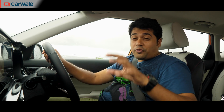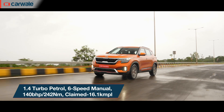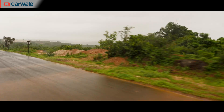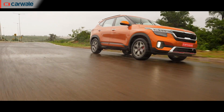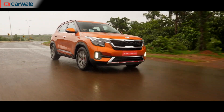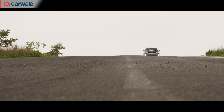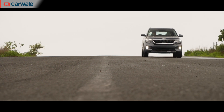Kia wants to make sure it doesn't miss out on any customers and as a result, you have three engine options to choose from, and all three engines have a manual or an automatic gearbox as an option. What we're driving right now is the 1.4-litre turbo petrol and this engine is sure to make you smile. It revs freely towards its redline and there's a real kick once the rev counter goes past 3000 rpm. The Seltos could do with a better clutch feel and a slicker shifting gearbox considering the engine just begs to be flogged, but we think the 7-speed DCT variant should be a more able match for this engine.